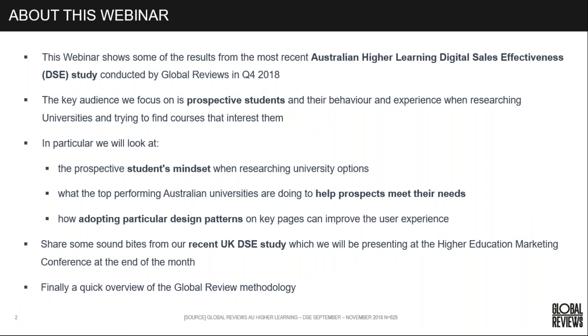This webinar shows the results from our recent Higher Learning DSC Digital Sales Effectiveness study conducted in Q4 of last year. We focus on prospective students and their behavior and experience when on the university website when trying to find courses that interest them.